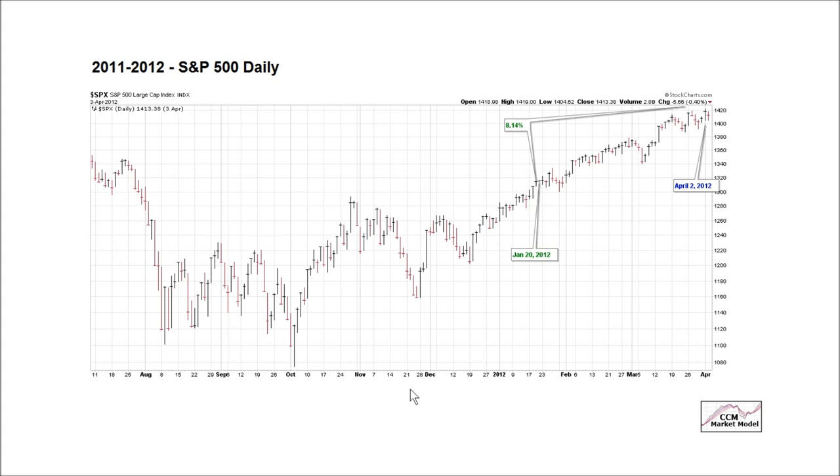2011, 2012 — this is similar to the October low profile-wise. In 2014, this is similar to early November 2014 profile-wise. What happened next: the S&P 500 gained over 8% before peaking on an intermediate-term basis on April 2nd, 2012.